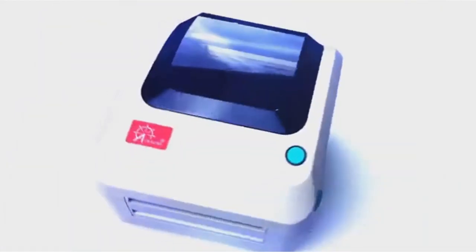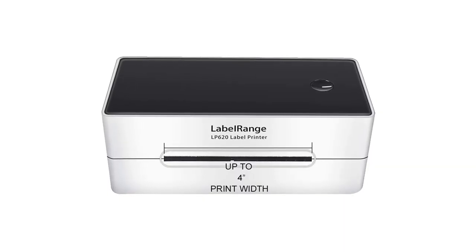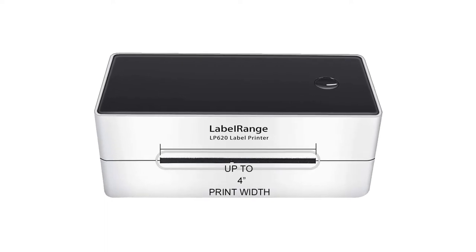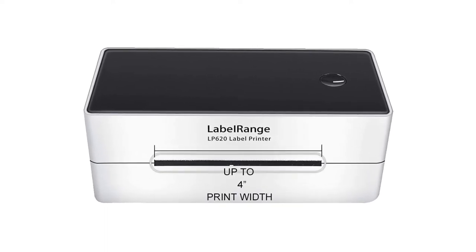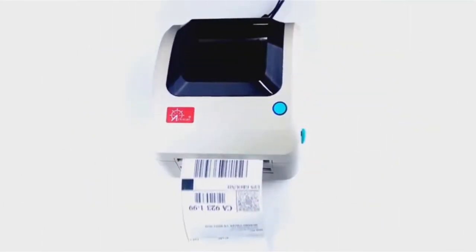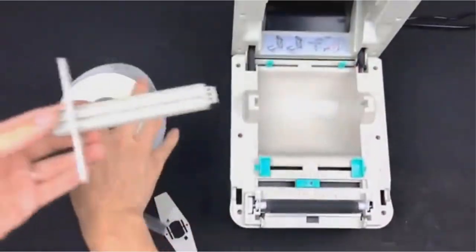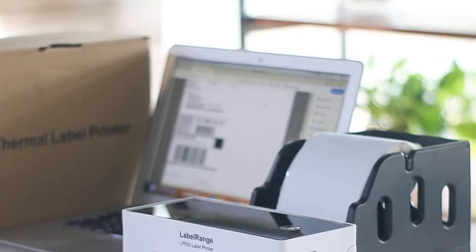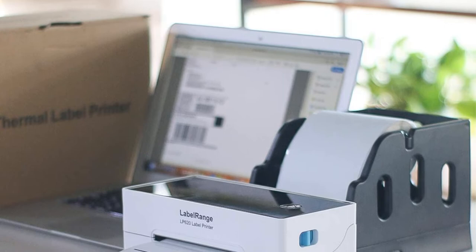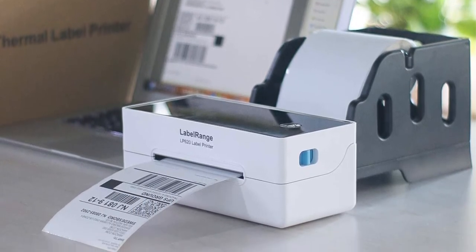Label Range guarantees a top printer output speed of 127mm per second, with label lengths ranging from 1 to 9.84 inches and a width between 1.57 to 4.72 inches. It can also handle preset standard label dimensions. One major advantage is the auto-identification feature that can detect the label type and dimensions while printing. The printer can be easily installed on Windows and macOS systems, but is not meant to be connected to mobile devices or Google's Chromebook.